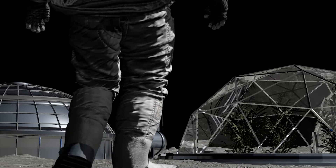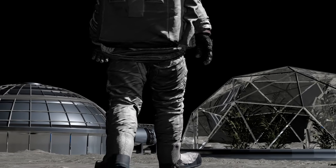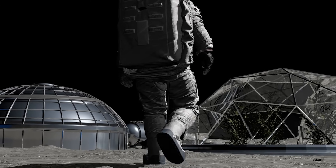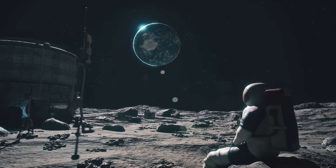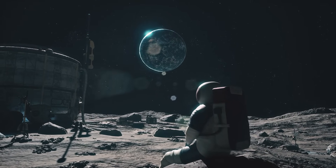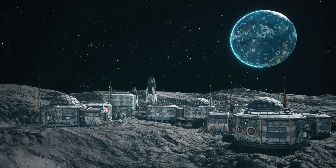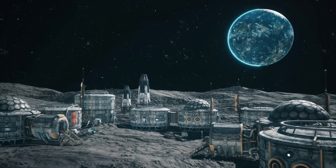In the pursuit of understanding how astronauts could sustainably inhabit the moon, ongoing studies and research delve into various aspects, including the vital consideration of food production. It's impractical to rely on food deliveries like those on Earth; instead, we're exploring the feasibility of cultivating crops directly on the lunar surface. This aligns with our overarching goal of establishing a permanent outpost on the moon's south pole.